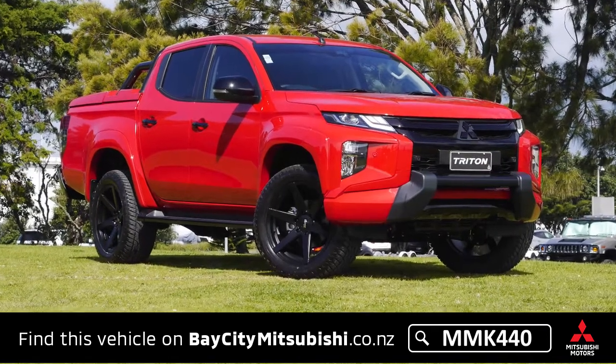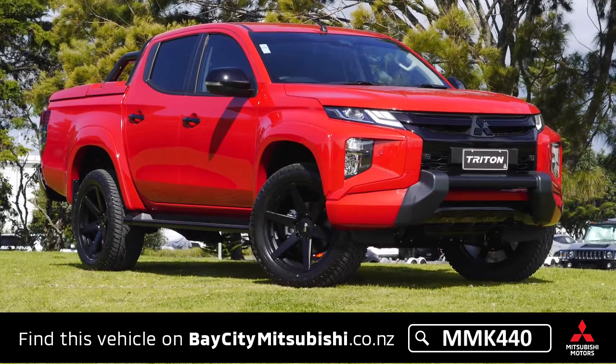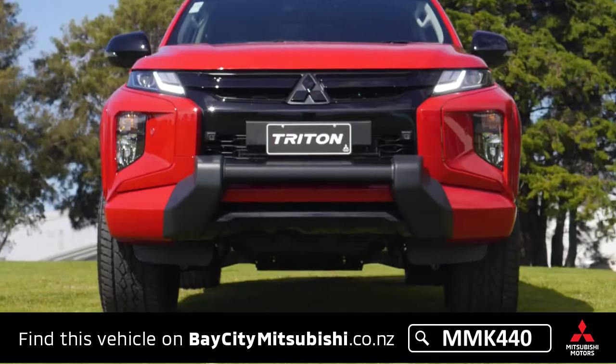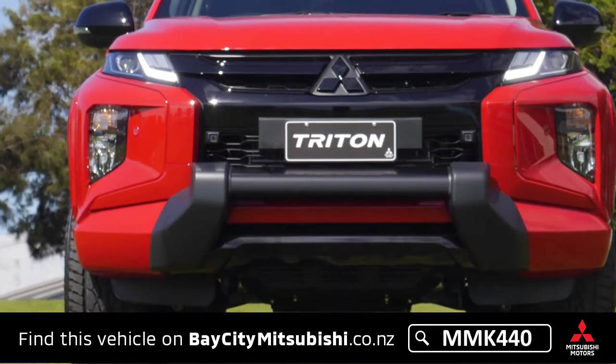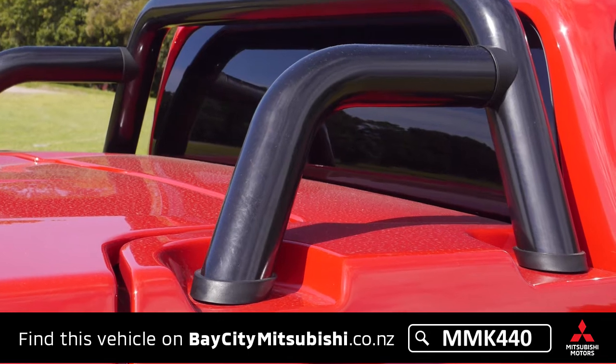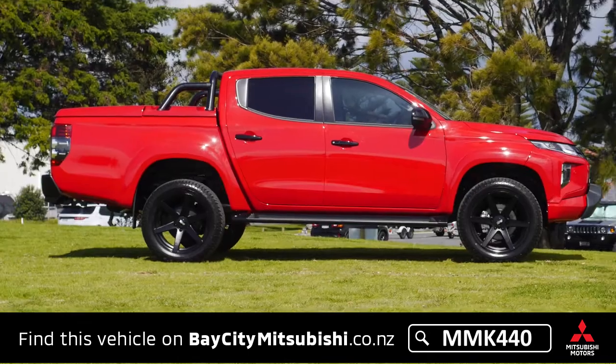This is a beautiful ute in red with the custom black package. It's got the black 20-inch alloy wheels, the wide body flares, a nudge bar and the black sports bar, blacked out bumpers, and drill-on running boards.